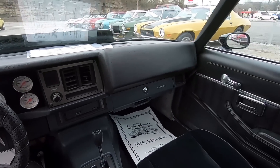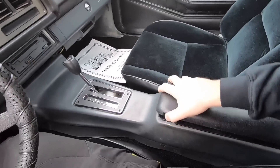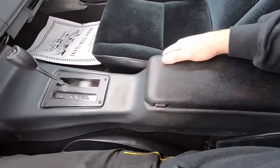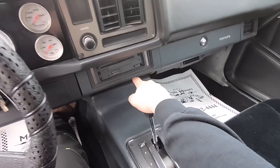Just kind of look around — you can see all the aftermarket gauges, door panels are in good shape, seats look nice, console's nice. It does have a CD player; the face of the CD player is in the office.